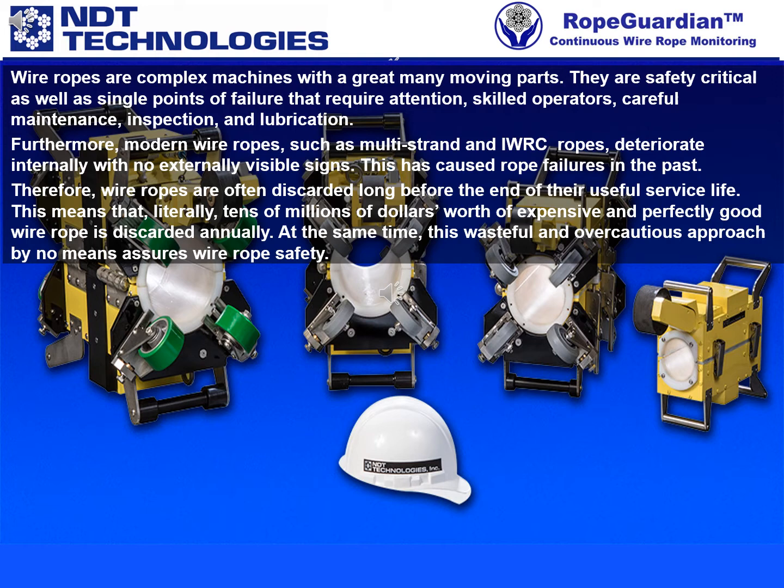Furthermore, modern wire ropes, such as multi-strand and IWRC ropes, deteriorate internally with no externally visible signs. This has caused rope failures in the past.